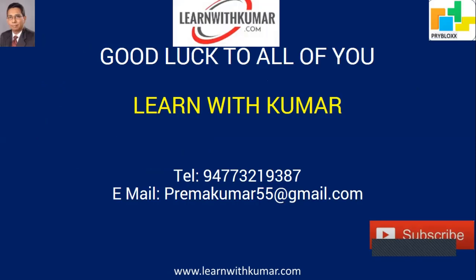Once again, good luck to all of you. I'm Kuma from Learn with Kuma. My website is www.learnwithkuma.com, my YouTube channel is Learn with Kuma, my Facebook page is Learn with Kuma, and my email is premakuma55@gmail.com. I offer online tuition at very affordable rates for Management Case Study, Strategic Case Study, and all CIMA subjects F1 to F3, P1 to P3, and E1 to E3, through Zoom. My next video will be on exam tips and techniques — wait for it and good luck!